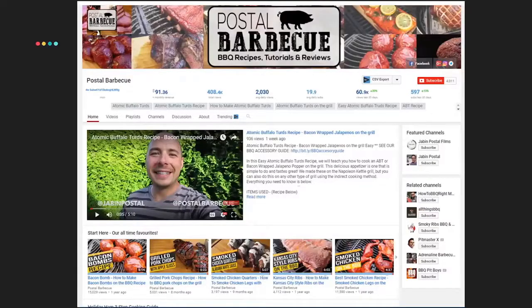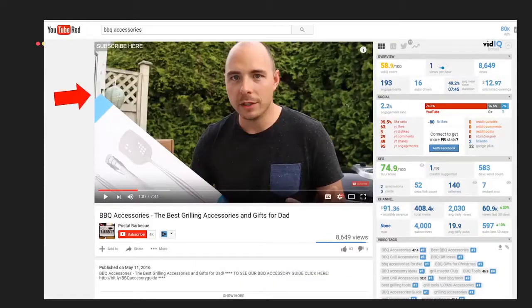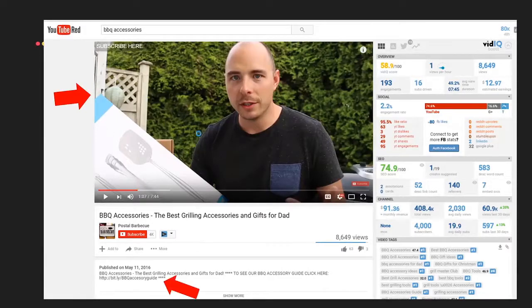Here's an example of somebody in our community — Jabin. He's got a barbecue channel, and he's got this video about the best barbecue accessories and gifts for dad, which he promotes during Father's Day. He does the video sitting on his porch talking about his love of barbecue. He's building an income around his passion — a business around his passion — with his affiliate links in the description below.